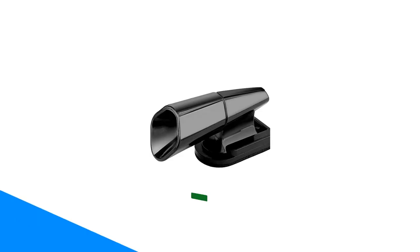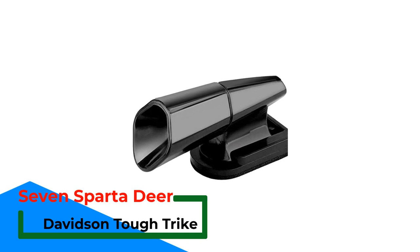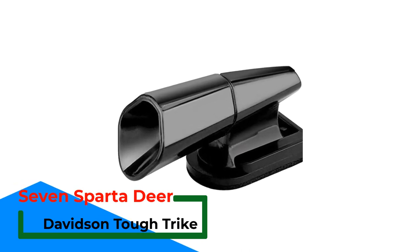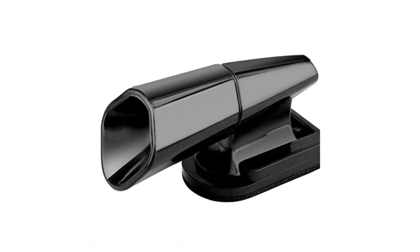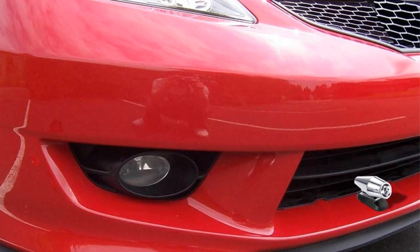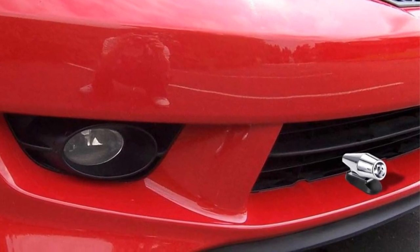Number 2: 7 Sparta Deer Warning Devices for Car. This best deer whistle for a car is a 4-piece pack, comprising two wind-powered whistles and an extra two ultrasonic whistles. The black-colored deer whistles are compatible with SUVs, trucks, motorcycles, and EVs, as well as all types of cars.